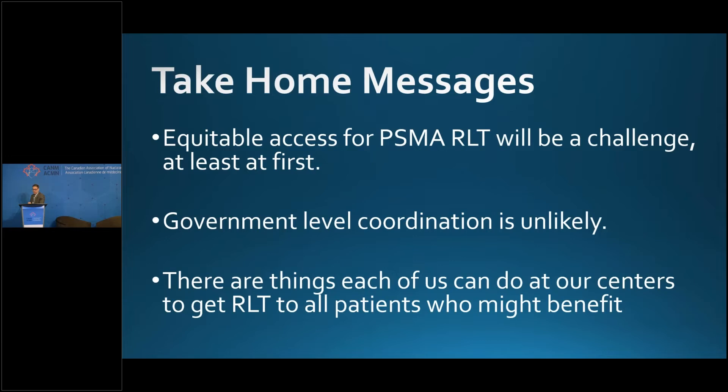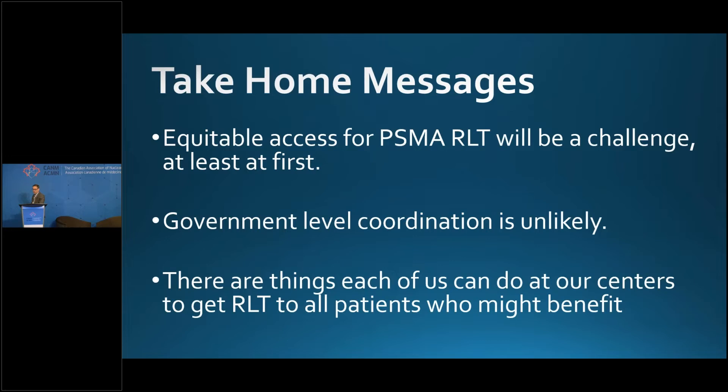In conclusion, equitable access to PSMA RLT will be a challenge — that's a given. I don't think we can count on the government to coordinate all this. It's going to be up to us as a community. I hope I've given ideas for each of you at your centers — whether level one, two, or otherwise — on what you can do to get a program off the ground. If there's anything I can do to help, feel free to reach out.